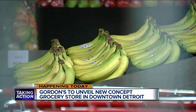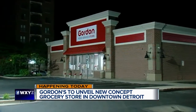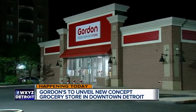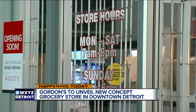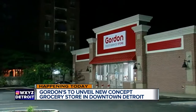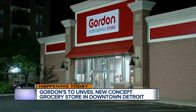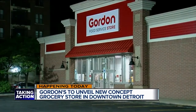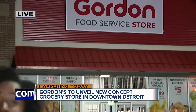The store's accessible floor plan will have different options for people who are shopping for home and people who are shopping for business. Whether it's business or home, you'll be able to shop here without a membership fee. This will be Gordon Food Service Store's first store in downtown Detroit; however, they've played a big role with restaurants downtown by providing food to them.